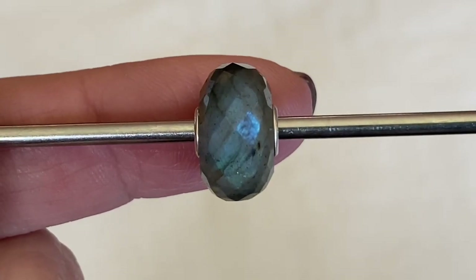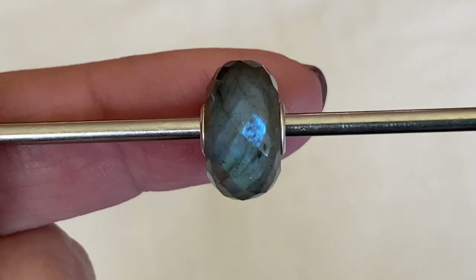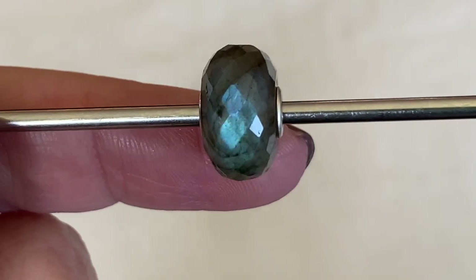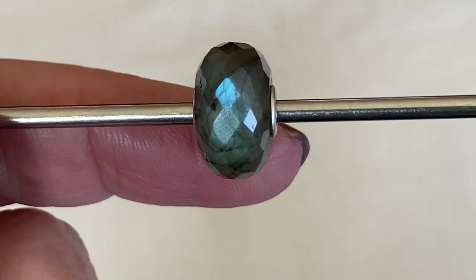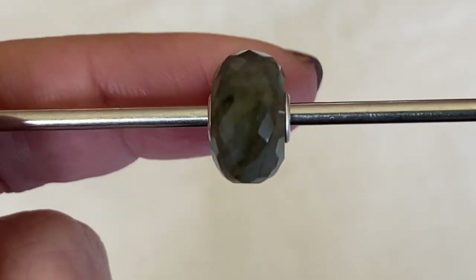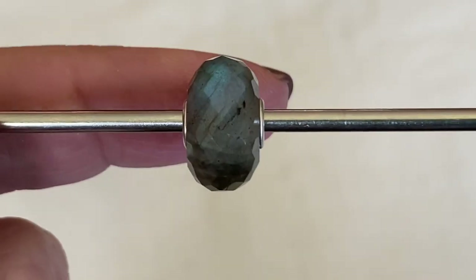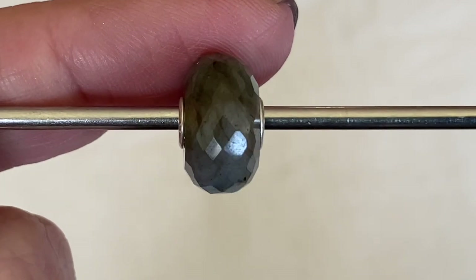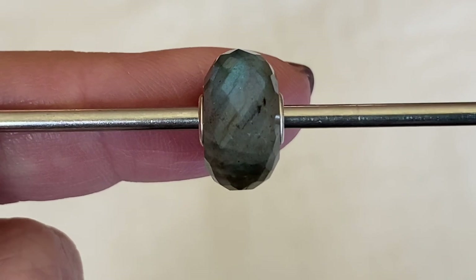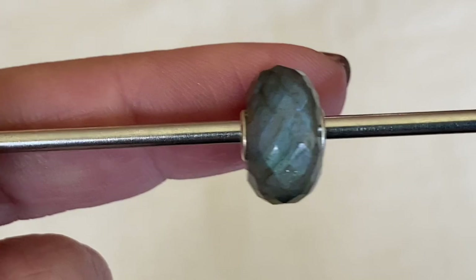The first Labradorite I chose is this one here because it had the most beautiful deep blue flash on one side, but as I spin the bead around you can see it has a secondary one at the back. So no matter which way this bead goes on the bracelet, I've got some beautiful flash on both sides. I had such a hard time deciding between two Labradorites, but eventually my husband told me just get them both, so that's what I did.